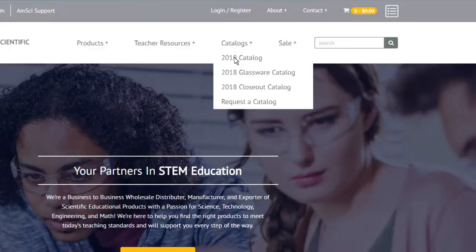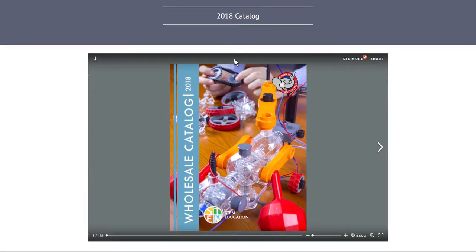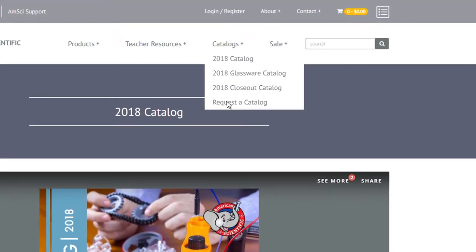All of our available product catalogs can be found in the catalog section, in which you will find an improved viewing experience, integrated search functionality, and product videos all from inside the digital catalog. A PDF version is also available for download. Additionally, you can easily request a physical copy — just click "Request a Catalog" and fill out a short catalog request form.